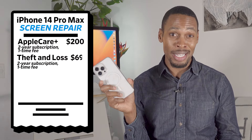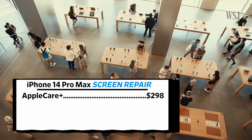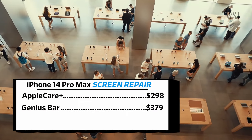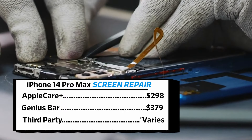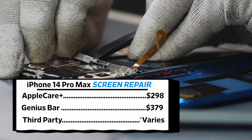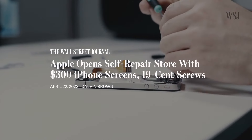But you may not realize what it all costs until something goes wrong. If you need a screen replacement on a phone like this, under AppleCare Plus you're paying $298. Using the Genius Bar without AppleCare, that'll cost you a bit more. Third-party repairs may be cheaper, but if they don't use authorized parts, you might forfeit Apple's limited warranty. Self-repair is also an option, but the savings aren't great, and most of us wouldn't know how to safely perform surgery on an iPhone anyway.